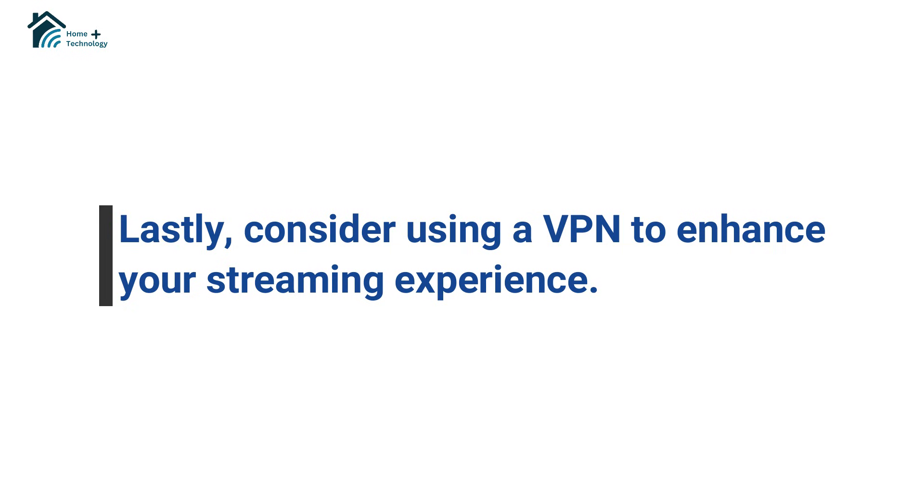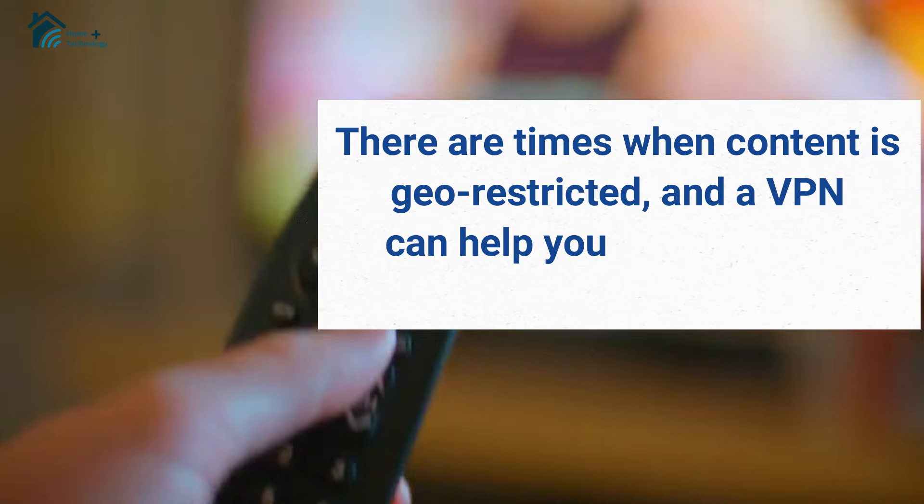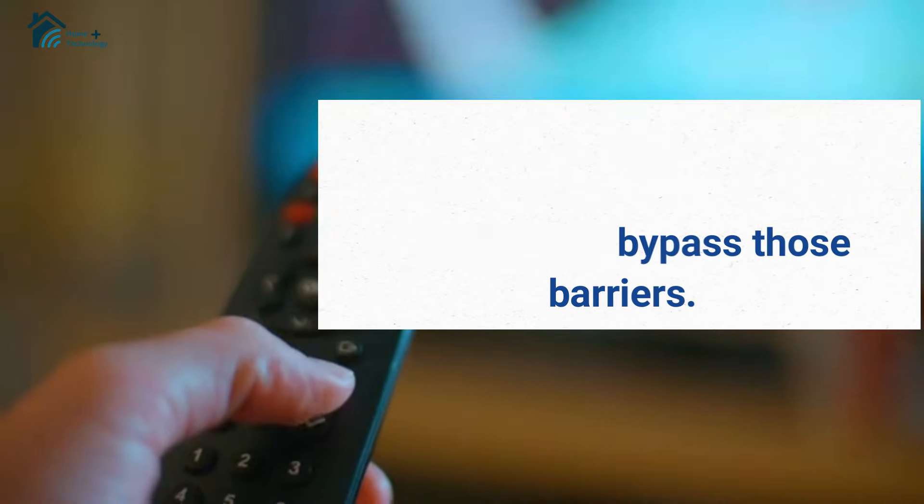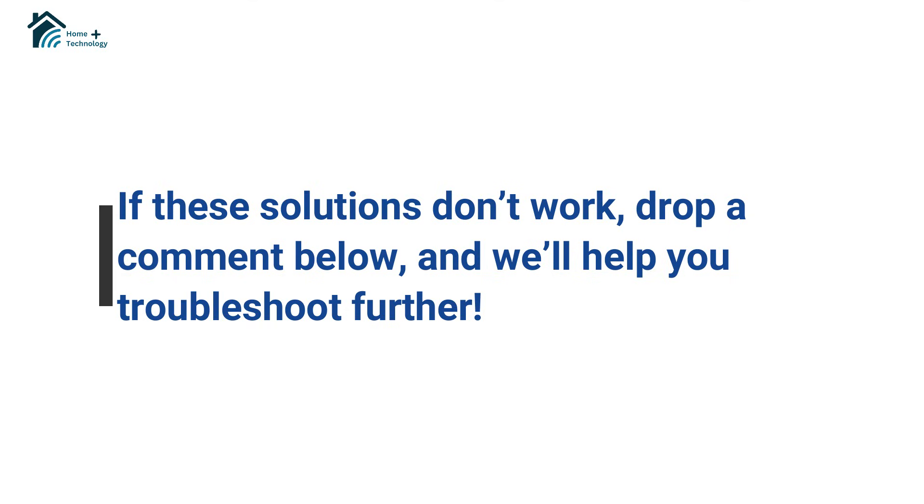Lastly, consider using a VPN to enhance your streaming experience. There are times when content is geo-restricted, and a VPN can help you bypass those barriers. If these solutions don't work, drop a comment below and we'll help you troubleshoot further.